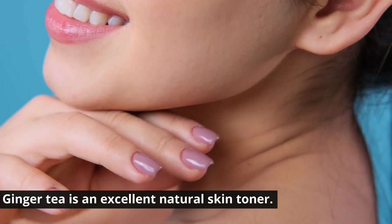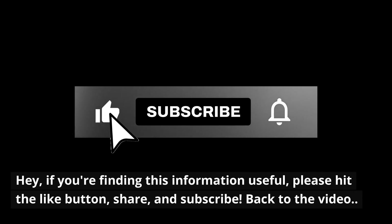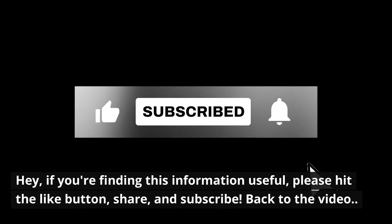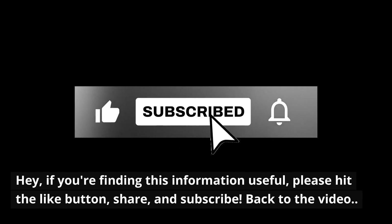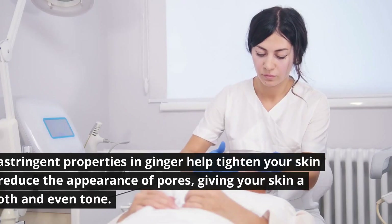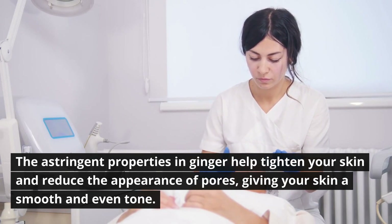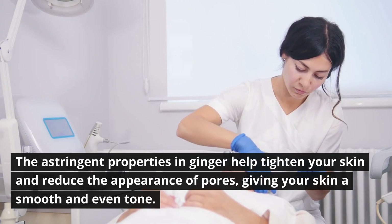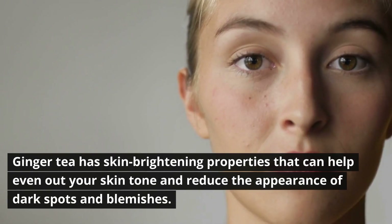Number four: natural skin toner. Ginger tea is an excellent natural skin toner. The astringent properties in ginger help tighten your skin and reduce the appearance of pores, giving your skin a smooth and even tone.